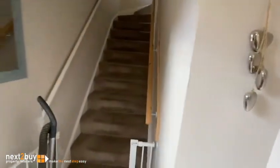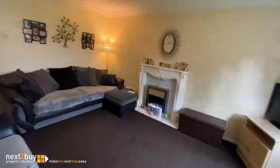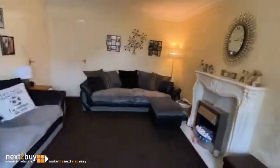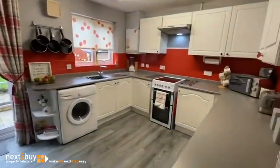So we have the entrance hallway. We have a storage cupboard and then we have a good size kitchen diner.